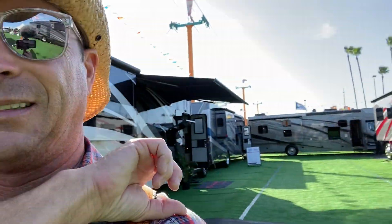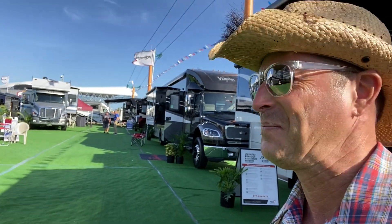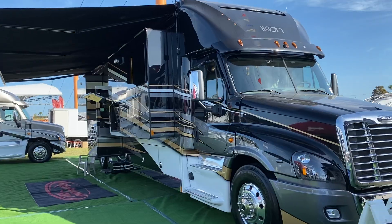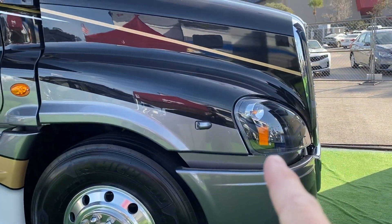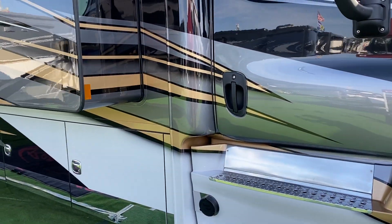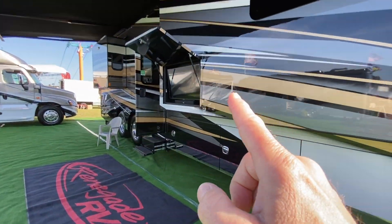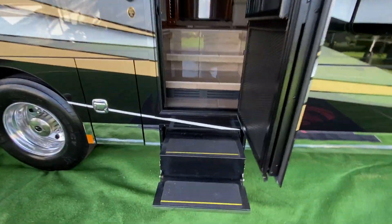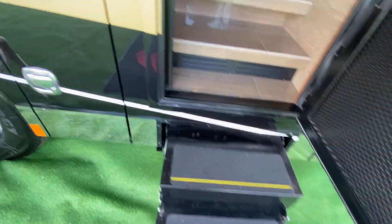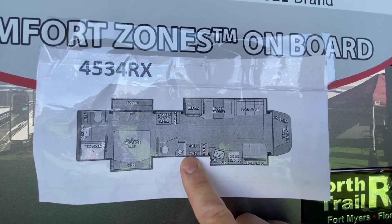That one down there is about a quarter mil — nothing really special there. But the high-end one is down here, so let's go take a peek at what that looks like — a Super C. This is an Icon. Again, Freightliner. Whoa, it's just like a diesel truck. Big awning. TV. Enter mid-coach — that caught my eye. Let's take a look at this. Here's the floor plan layout. This is a 4534RX.